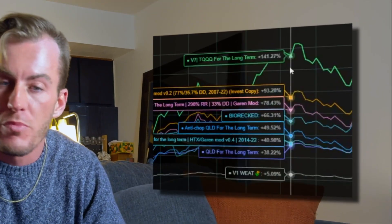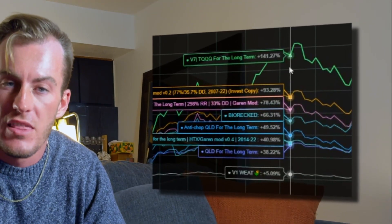Today I'm going to walk you through my algorithmic investing portfolio that I've been building for over a year. While the stock market's been in a bear market, these strategies have almost annihilated the performance of the S&P 500, some of them reaching 100% or more returns in the past year.